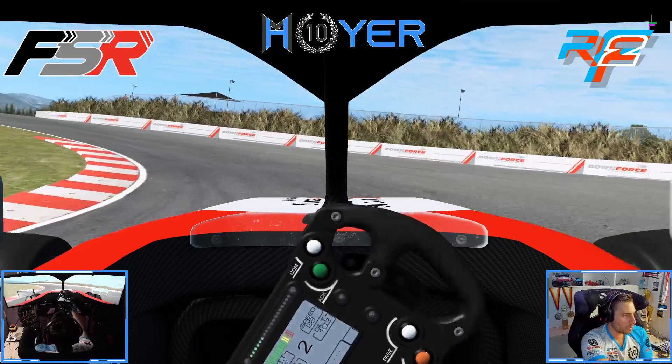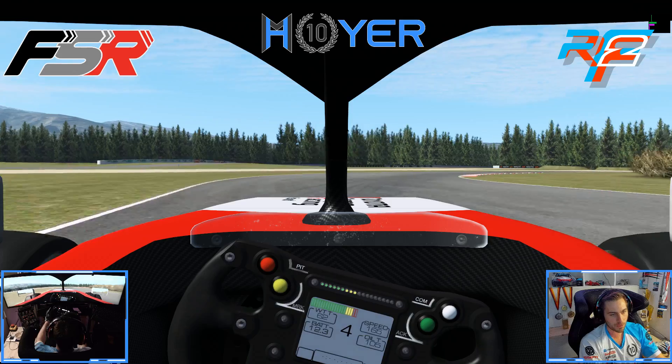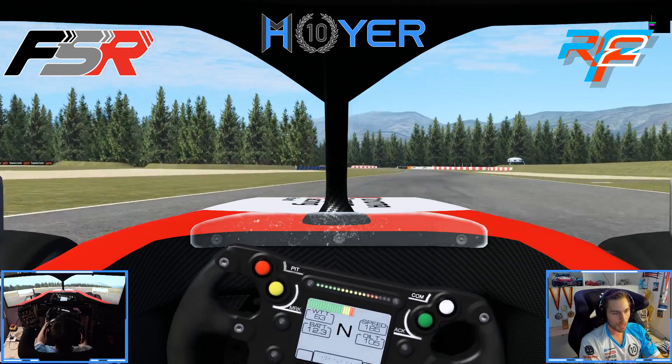Turn 10 is a left-handed banked corner — be late on the apex but early on the throttle. As through Turns 11, 12, 13, everything is flat out.